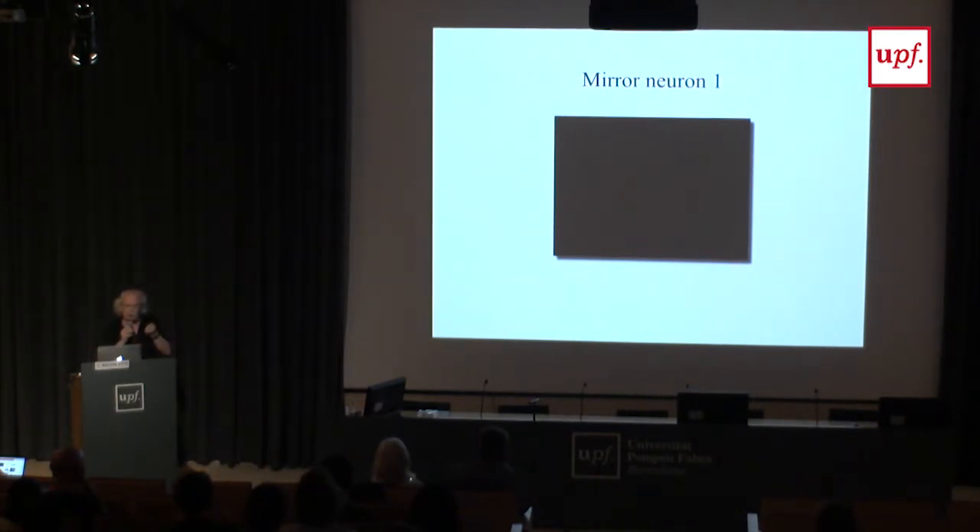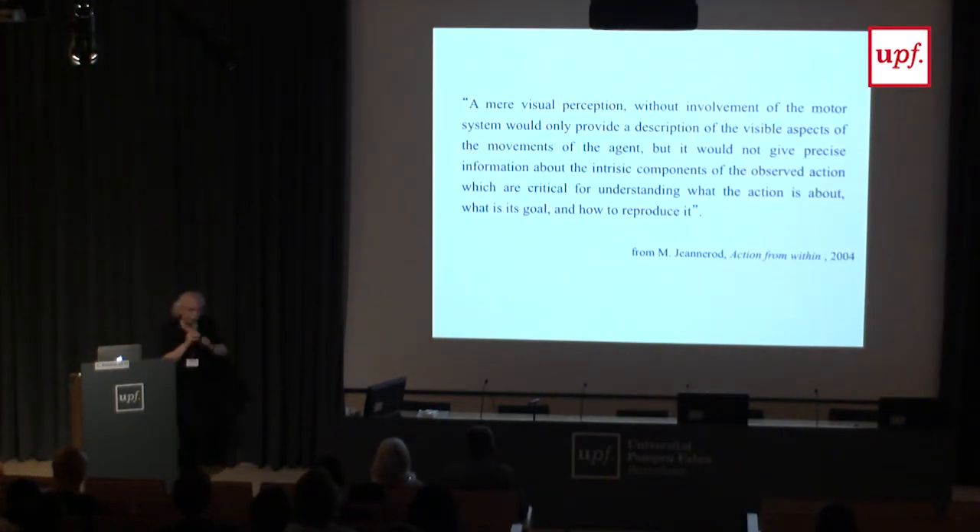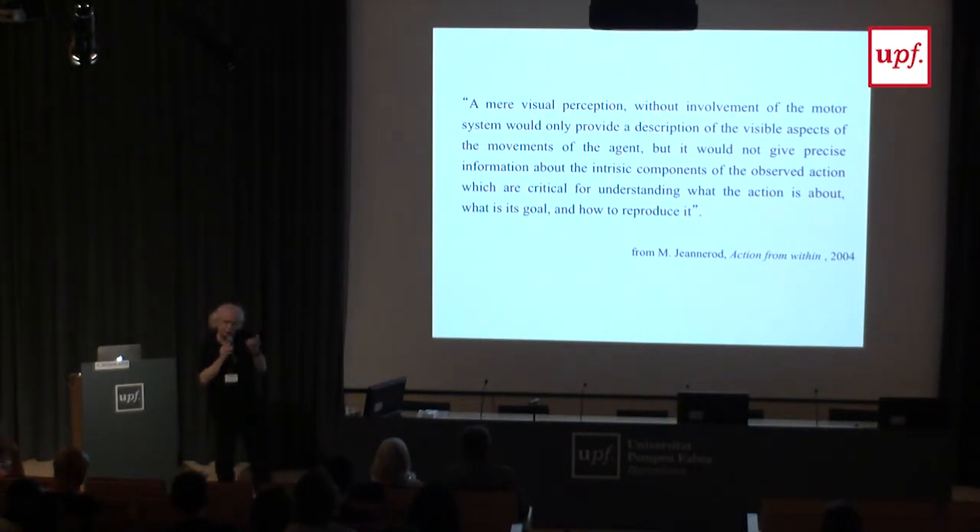What is strange is that we have a visual action and then there is a discharge in the motor cortex. The best explanation comes from Marc Jeannerod, who wrote: 'A mere visual perception without involvement of the motor system would only provide a description of the visible aspect of the movements, but would not give precise information about the intrinsic components of the observed action — what its goal is, and how to reproduce it.' You understand the action of the other if you have it in your motor repertoire.